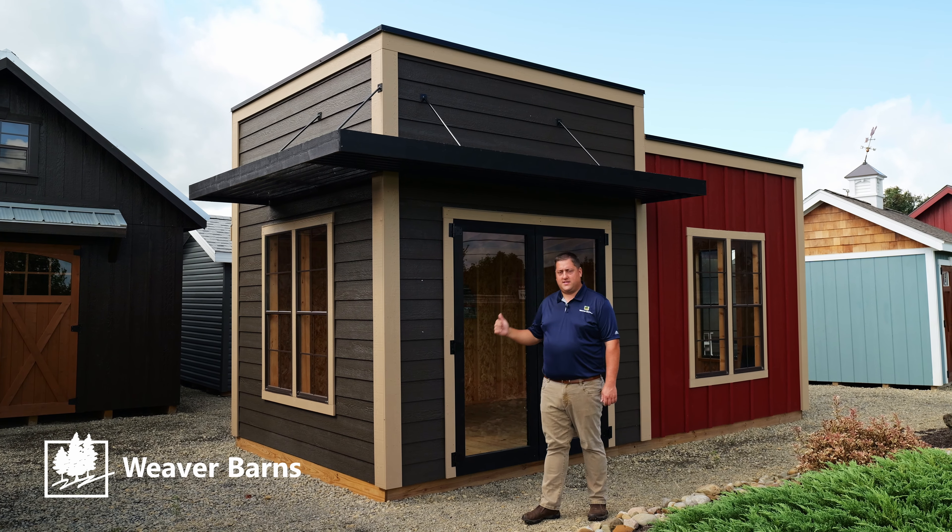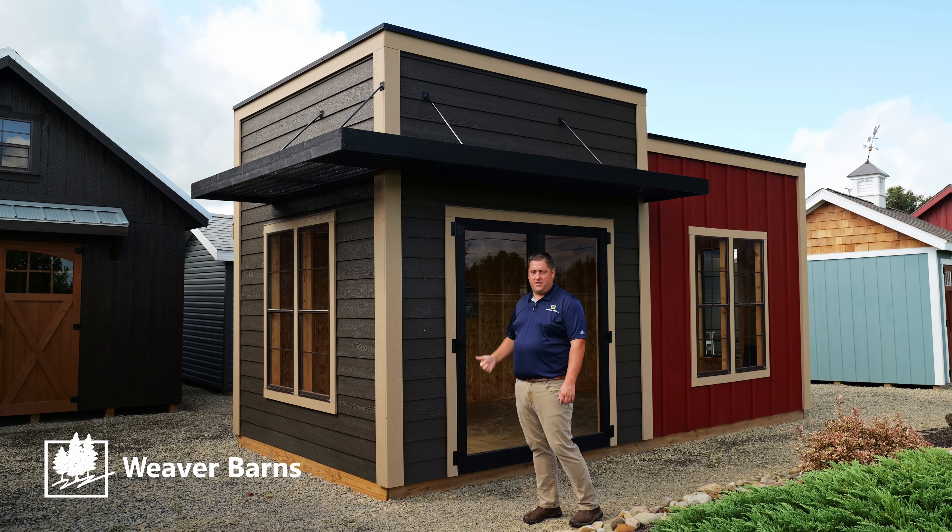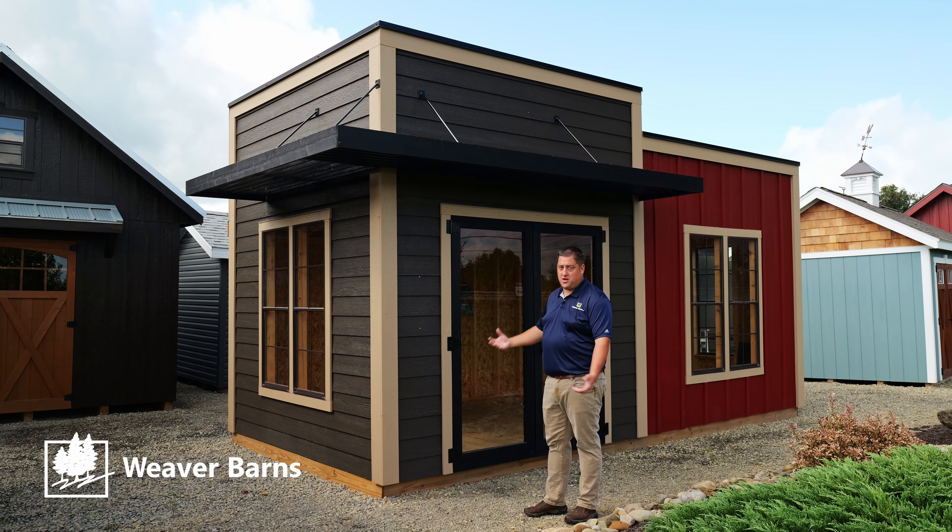Hey everybody, I'm standing here with our Easton. This is one of our newest models and this is really a reinvention of the shed.